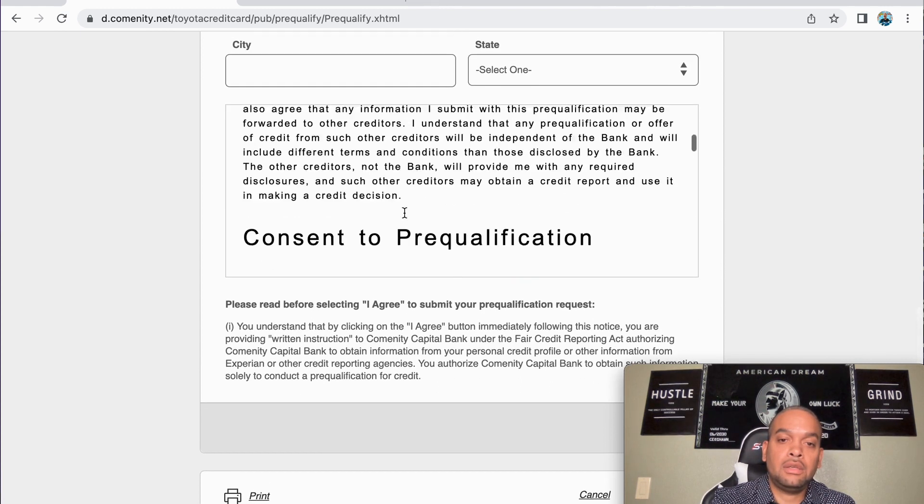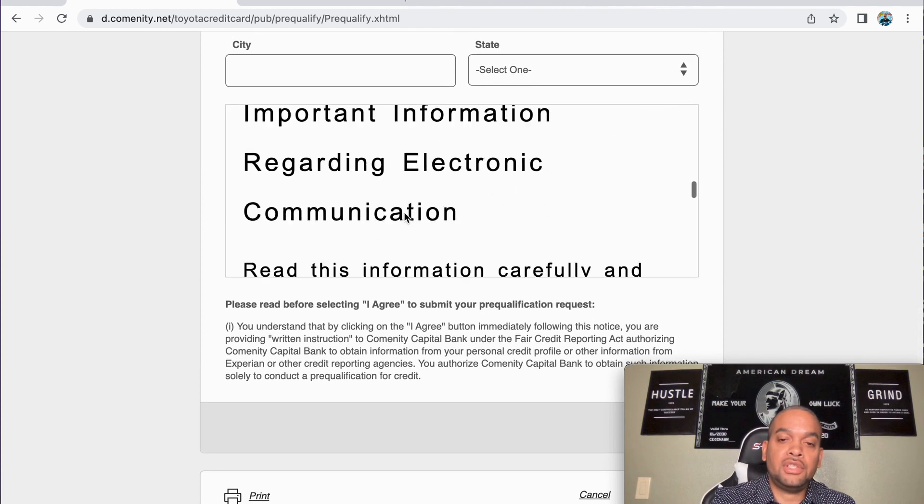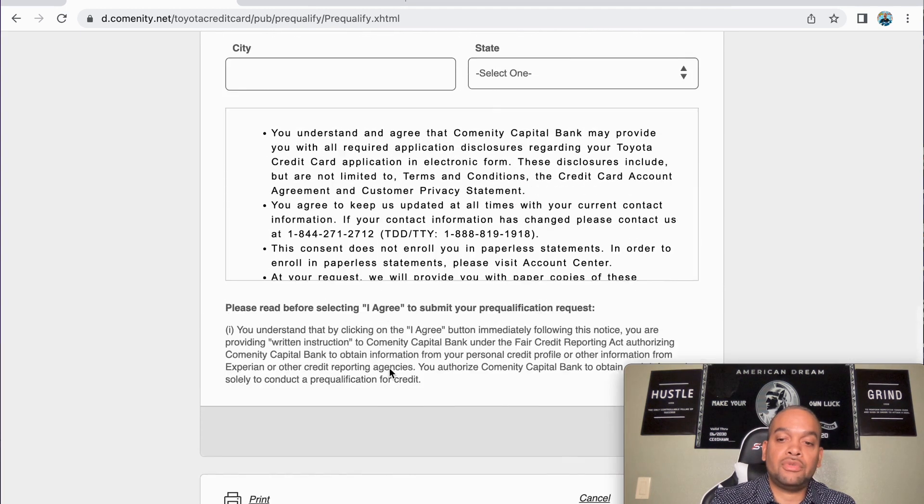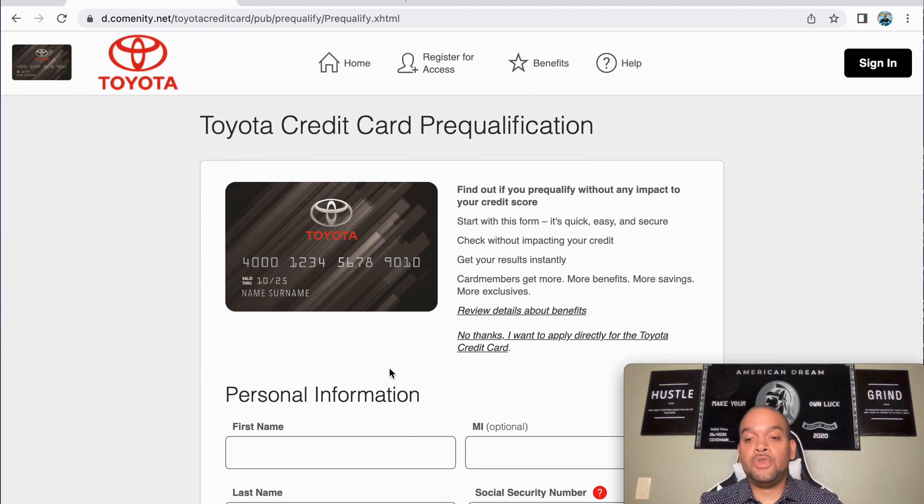You'll go through all the conditions and everything, and then it's nice and simple — press agree and apply. Simple.